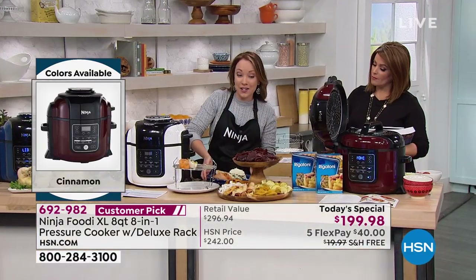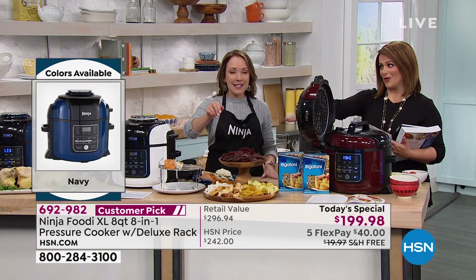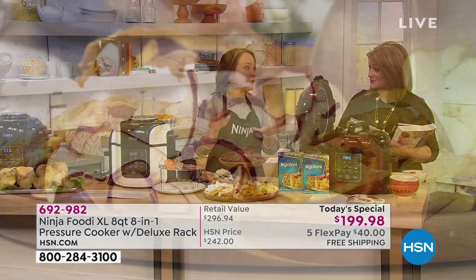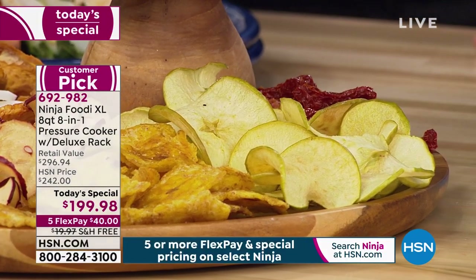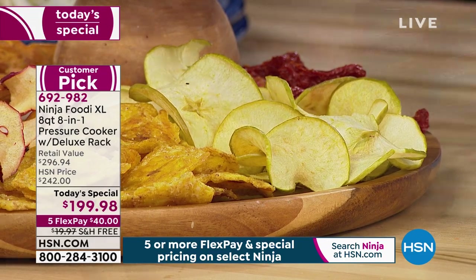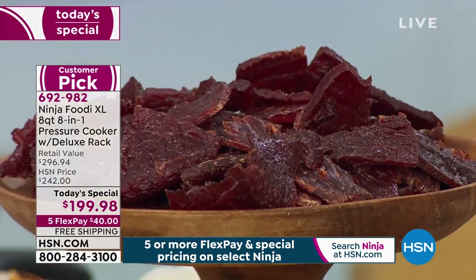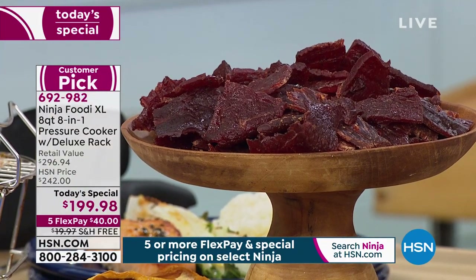There are so many different things you can do with your Ninja Foodi XL — even dehydrate. Think about how much you spend at the store on snacks. If you're eating healthy, you can air crisp and dehydrate your apples, mango, pineapple, and beef jerky. How many times have you bought beef jerky only to open the bag and find it's half empty? You're going to do everything with this thing — people are nuts about this machine.